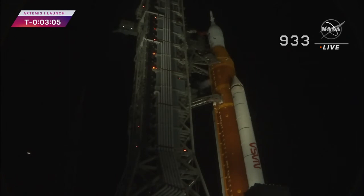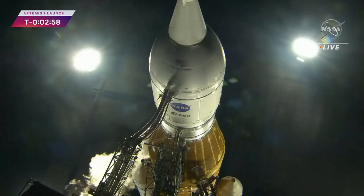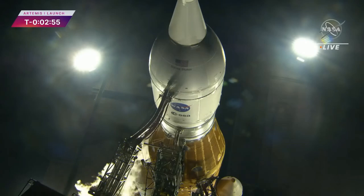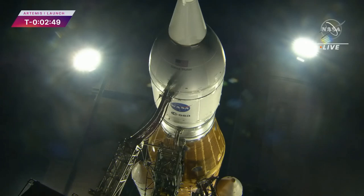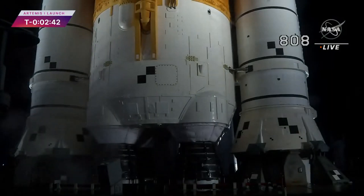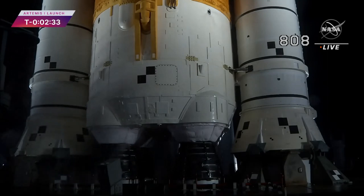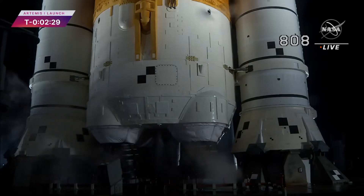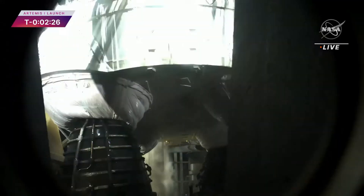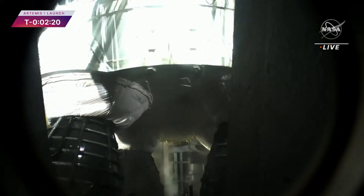In just a few seconds, GLS will close the core stage LOX vent — liquid oxygen. The white vapor cloud caused from the super-cold gaseous oxygen condensing the water in the atmosphere will disappear. You see it coming out there now. And there it goes — it's closed. LOX vent closed. Pressure rising in the core stage LOX tank to flight levels. Coming up in 15 seconds, look for that thrust vector control actuator test. Engines will gimbal. And there they go.